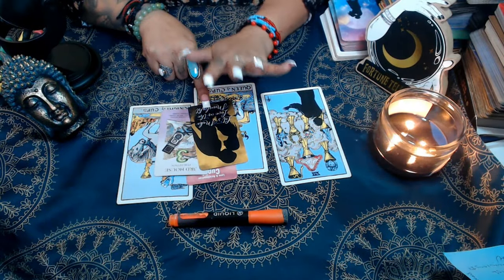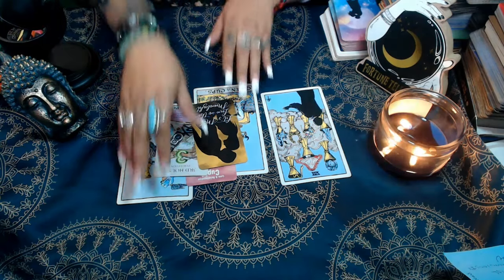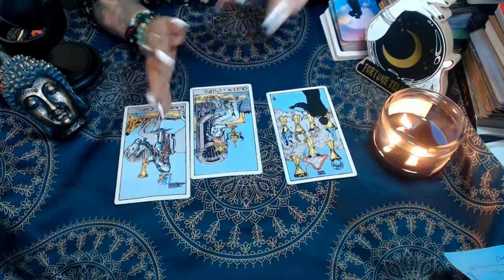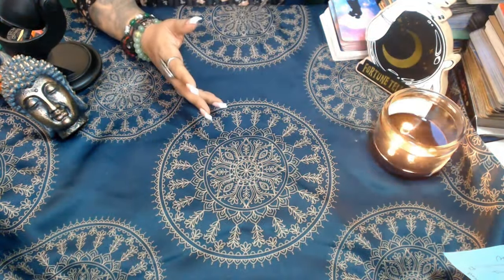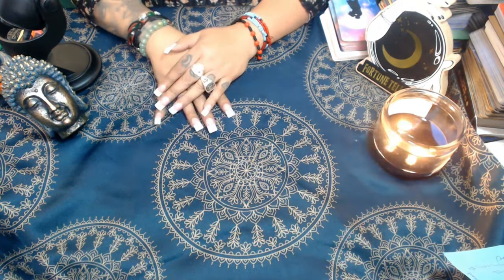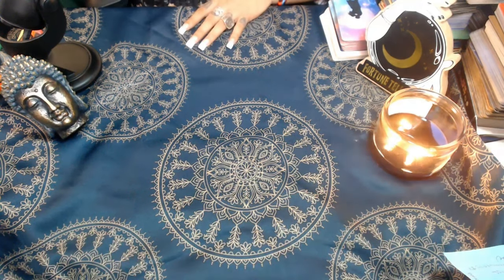Alright my lovelies, I hope you enjoyed these readings and that they give you some clarity and insight. If you like these readings, like, comment, and follow — let me know in the comment section so I can continue bringing these to you. If you're interested in any of the services we provide — spell work or personal readings — you can find all of that in the description link below. I will see you guys soon, hope you enjoyed, and we'll talk soon. Bye!